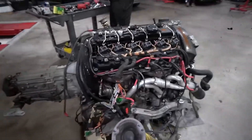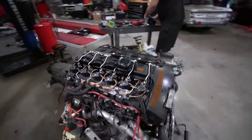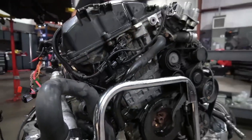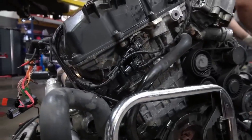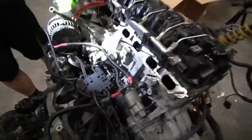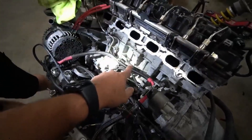Due to the N54's direct fuel injection system, carbon build-up is an expected issue, causing power loss, decreased fuel economy, and throttle lag. It's recommended to have the carbon build-up removed every 30,000–40,000 miles, which typically costs between $1,200–$1,500 if done by an independent specialist.